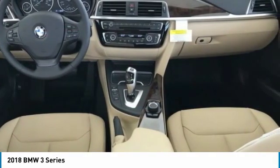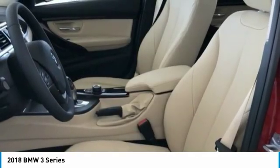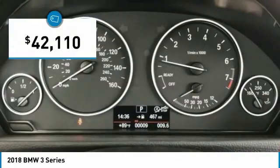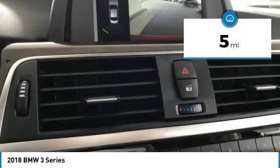The BMW 3 Series has a well-deserved reputation for packing outstanding driving dynamics and excellent quality, and is priced below $45,000. This vehicle has less than 100 miles.